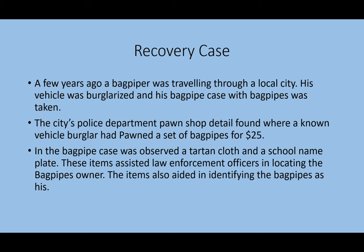Recovery case: A few years ago, a bagpiper was traveling through a local city. His vehicle was burglarized and his bagpipe case with bagpipes was taken. The city's police department pawn shop detail found where a known vehicle burglar had pawned a set of bagpipes for $25. In the bagpipe case, a tartan cloth, a school name, and a school nameplate were observed. These items assisted law enforcement officers in locating the bagpipe's owner and aided in identifying the bagpipes as his.